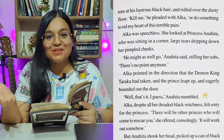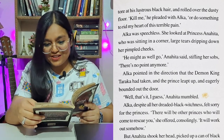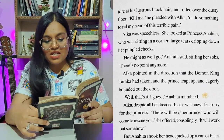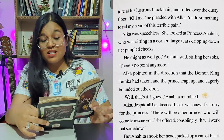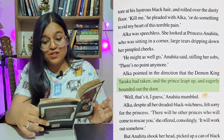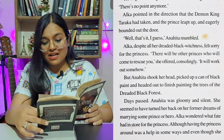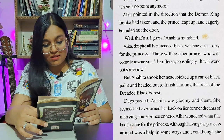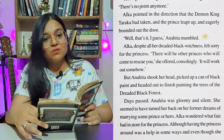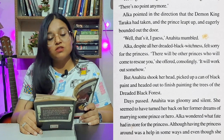'Kill me,' he pleaded with Alka, 'or do something to rid my heart of this terrible pain.' So this prince was actually throwing a tantrum. Alka was speechless. She looked at Princess Anahita, who was sitting in a corner with large tears dripping down her cheeks. 'He might as well go,' Anahita said, stifling her sobs. 'There's no point anymore.' Alka pointed in the direction the demon king had taken, and the prince leapt up and eagerly bounded out the door. 'Well, that's it, I guess,' Anahita mumbled.